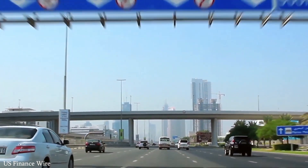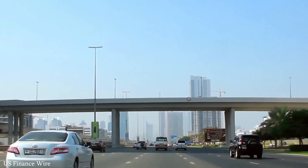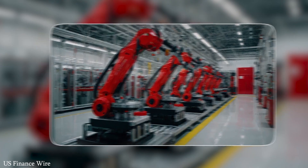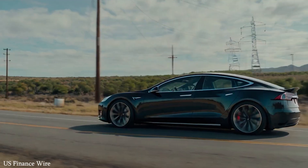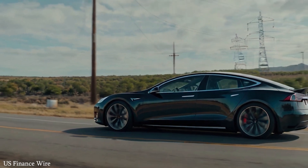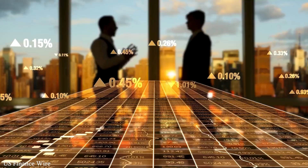Governments in developing nations are particularly drawn to BYD's lower-cost EVs, which align with public transport goals and emission reduction targets. Moreover, BYD is investing heavily in local manufacturing facilities in countries like Brazil and Thailand, further reinforcing its global footprint.